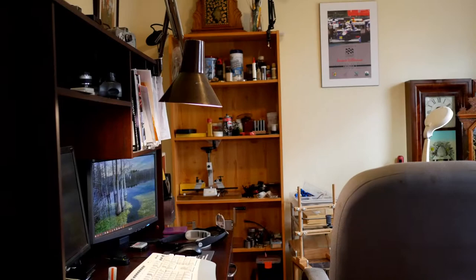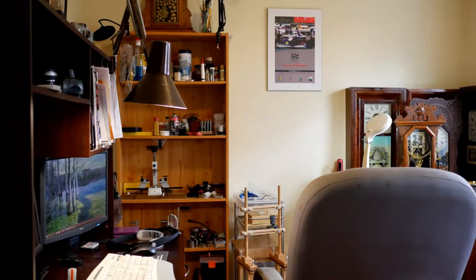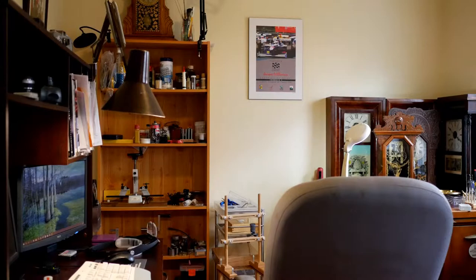My wife was in my office the other day and asked me, 'How many clocks have you got running in here?' I said, 'I'm not sure.' So I thought maybe I would just find out. Join me on a little tour of my office and we'll see how many clocks are actually running.